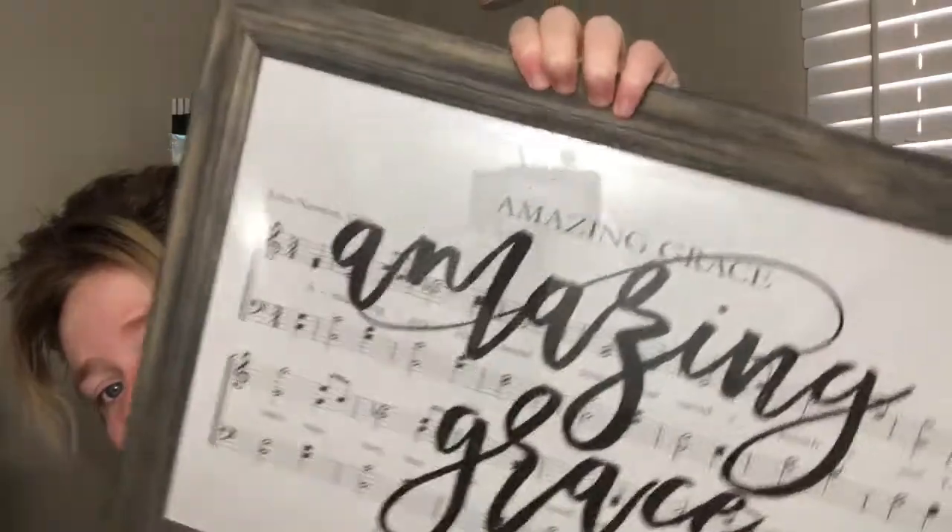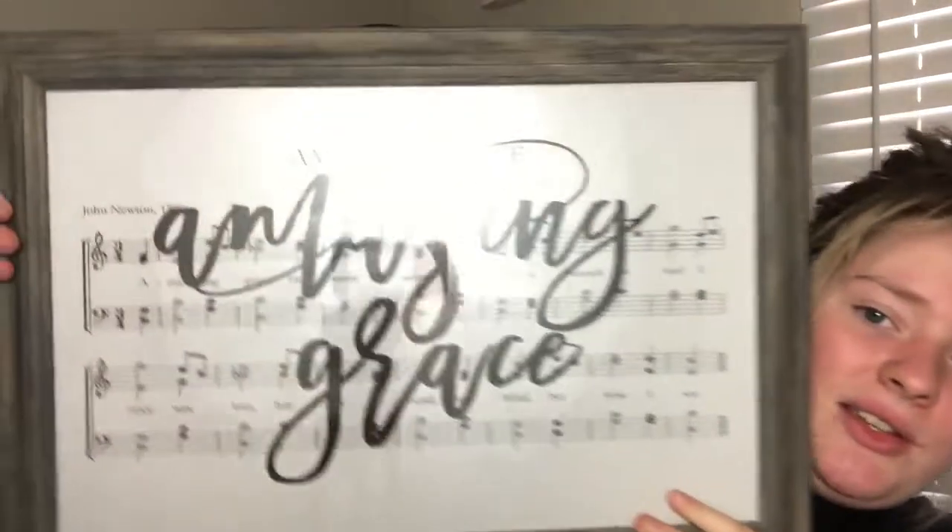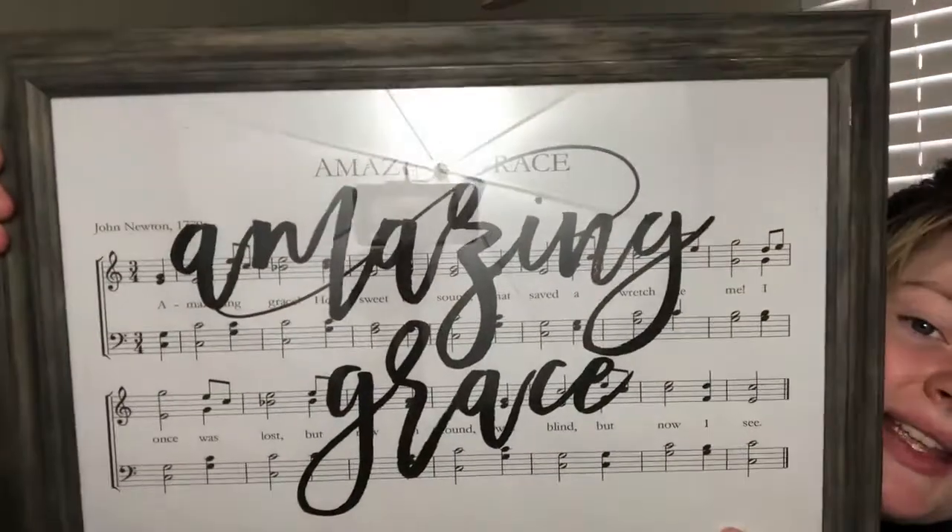The next thing I picked up is a picture from Hobby Lobby. I have wanted this picture for a long time — I think it's really pretty. I'm going to put it in my living room. It has 'Amazing Grace' on it and I like the color because it really does go with the living room. All of Hobby Lobby's pictures are half off, if I'm not mistaken.